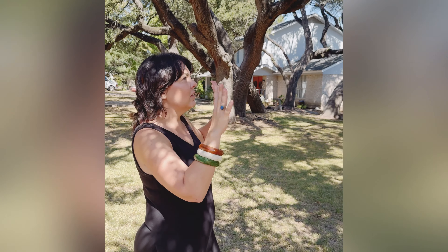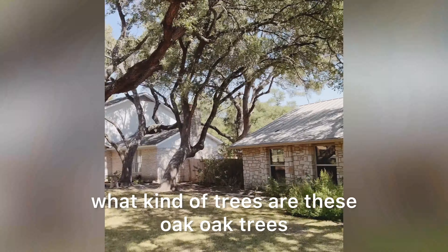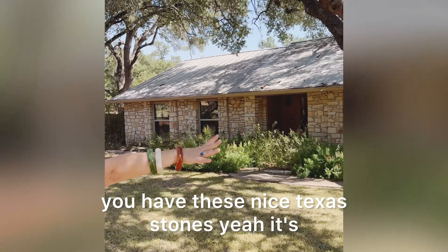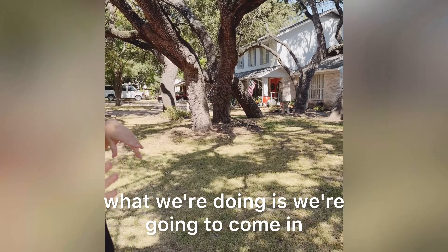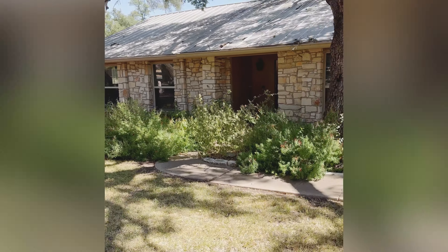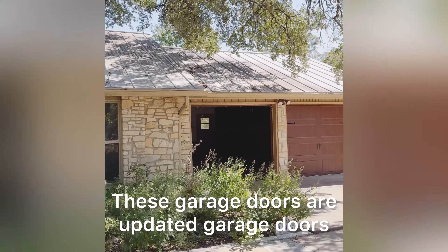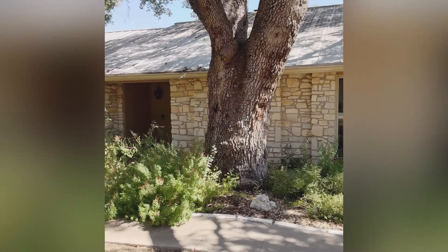This is an amazing lot — we have massive trees, great curb appeal. These are oak trees, massive oak trees, gorgeous. You have these nice Texas stones, it's got good curb appeal. So what we're doing is coming in, cleaning all these beds out, and getting the roof cleaned up. These garage doors are updated but were super dirty, so they just need to be cleaned up.